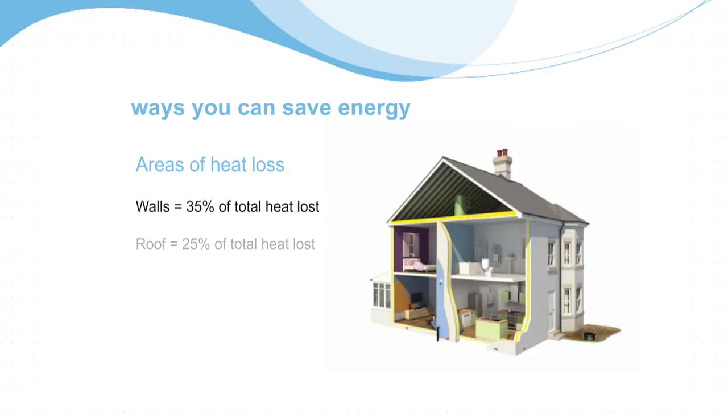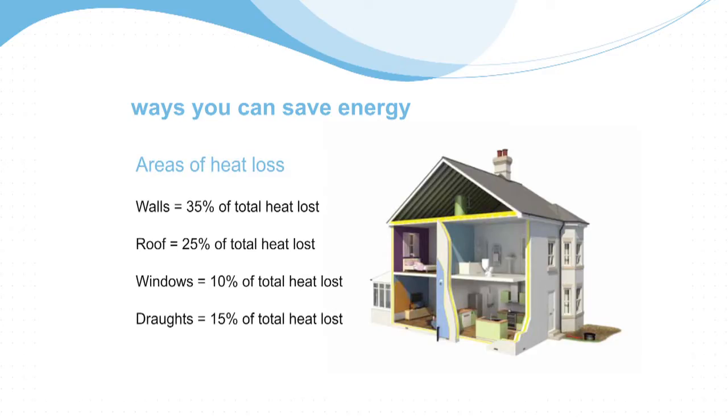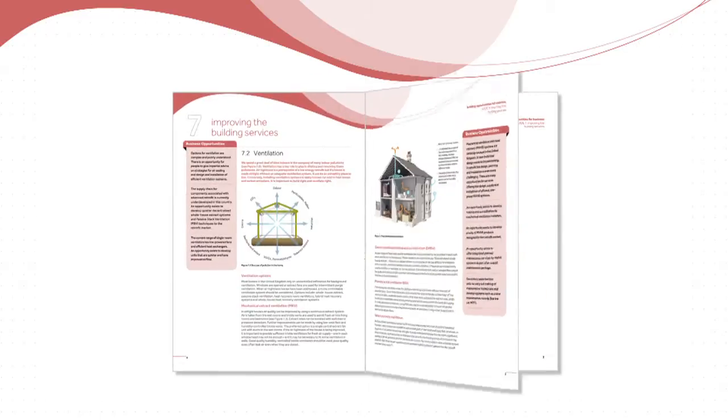They deal first of all with the nature of the challenge. Secondly, they deal with assessing dwellings for retrofit. They deal with planning retrofit projects, whether it be individual dwellings or whole stocks of housing. They deal with what has to be done to the building fabric, what has to be done to the building services, with broader environmental issues like waste, water and materials. And they deal with exploiting and marketing the opportunities that people who take up retrofit will want to deliver in the new transformed industry.